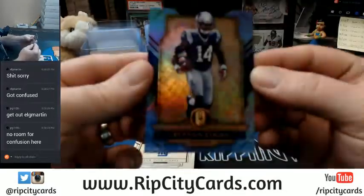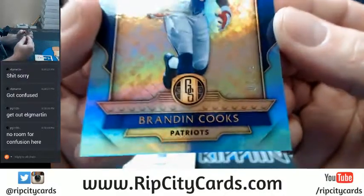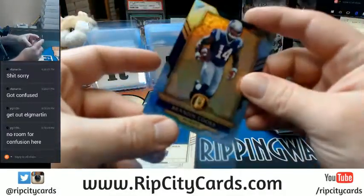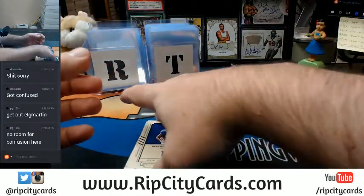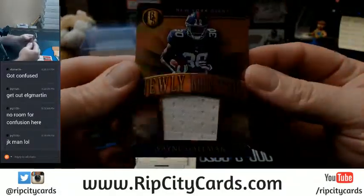Brandon Cooks, 7 out of 49, for the Patriots. There's no room for confusion — certainly not on the breaker's end of things. We've got to try and keep this a tight ship. Wayne Gallman, 181 out of 199.